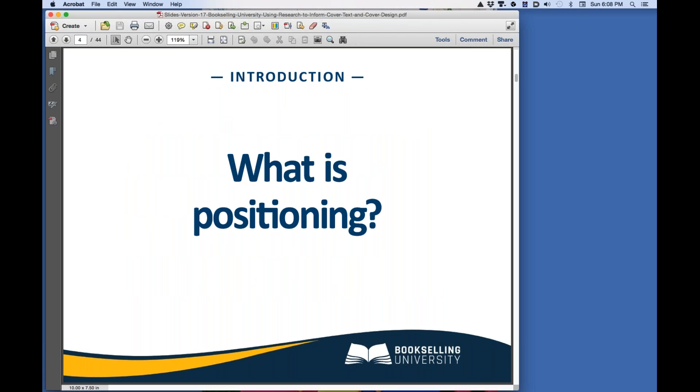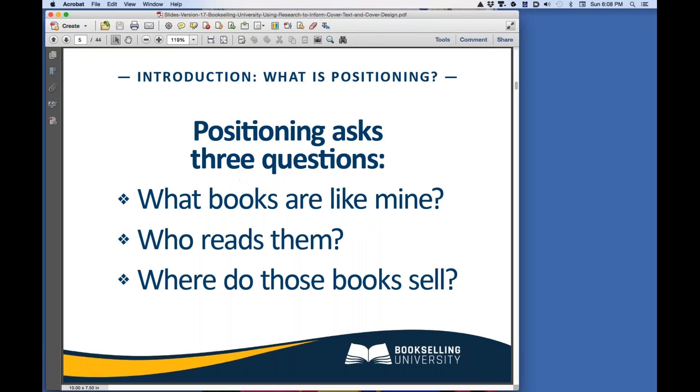What is positioning? Positioning is, quite simply, identifying which readers are the primary market for your book. Major publishers always conduct positioning research before deciding to publish a book and certainly before they begin to market a title. To properly position your book, you must ask three questions: What bestselling books are like mine? Who reads them? And where are these books sold?